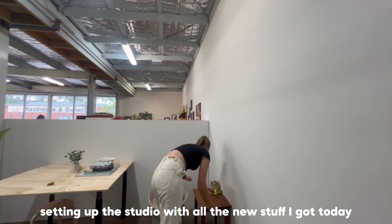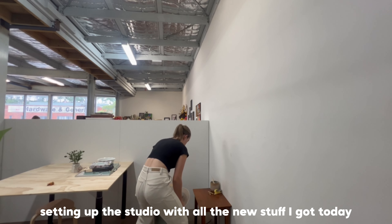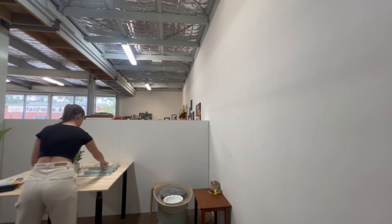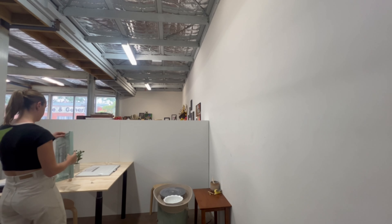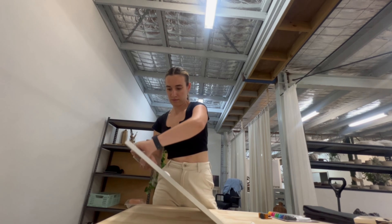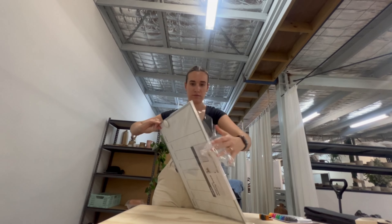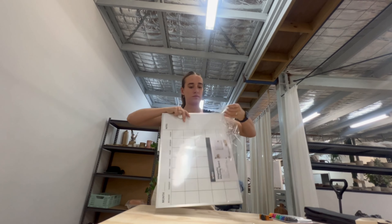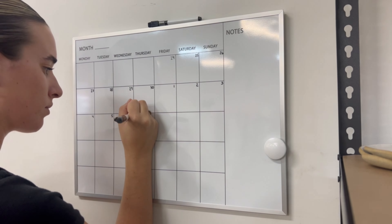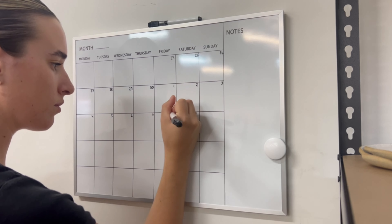If you're new to my channel, I actually only signed a lease to this studio a few weeks ago, so I haven't done any work or classes in it yet. I got a bunch of stuff today to complete the studio — things like a whiteboard to track all of my classes, some storage bins, and some really cute plants. I also had my first private class the next day, so I had to make sure I had everything ready for that.